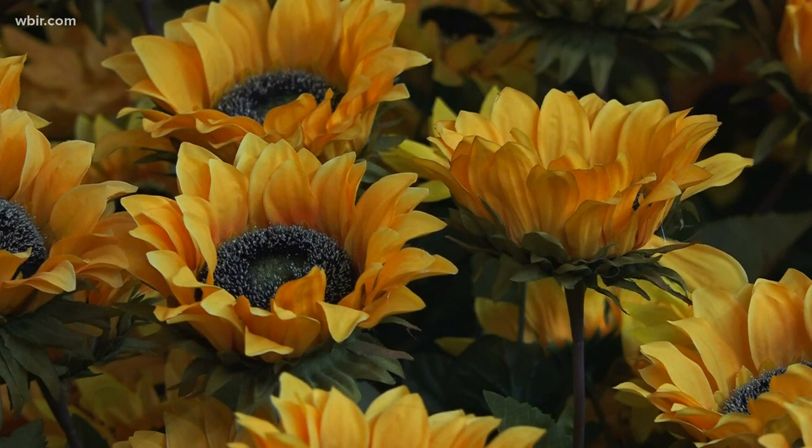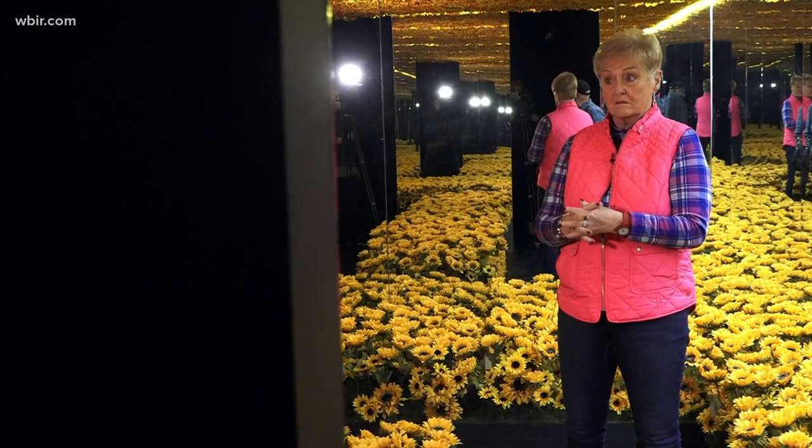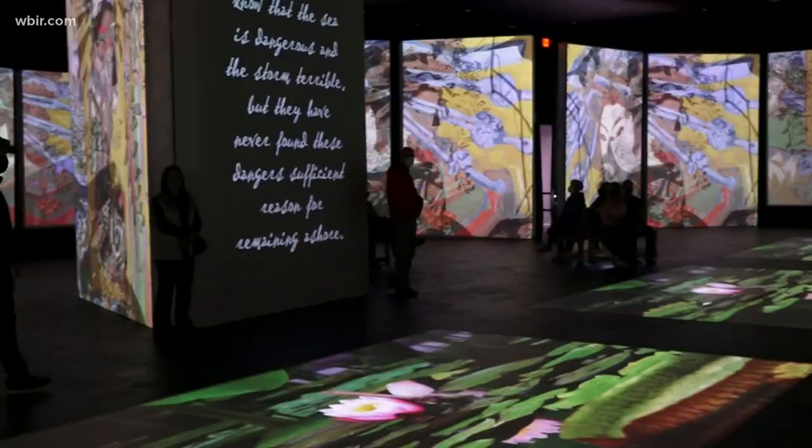Cheryl Thomas made the trip from Sevierville to Asheville. She wanted to see Van Gogh Alive because she does those Diamond Dots paintings and has done eight of his — to pay tribute to one of her favorite painters. It's awesome. In fact, she can get on Facebook and tell her followers because it goes around the country.